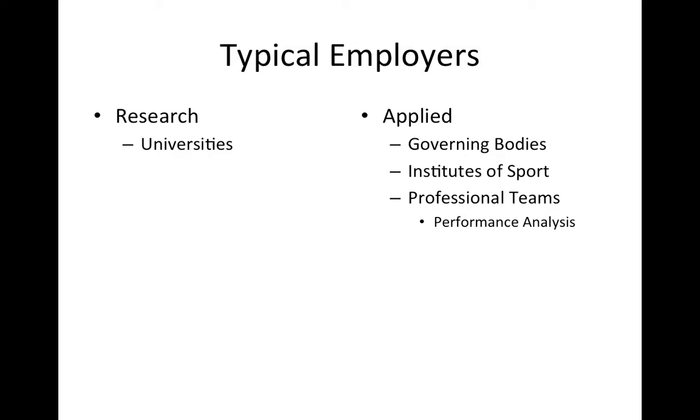Depending on the institution, a certain proportion of your working week will be allocated to pursuing your research interests. If you're interested in becoming an applied sports biomechanist, there are a greater number of typical employers, ranging from national governing bodies to institutes of sport — such as the English, Scottish, and Welsh institutes of sport. A good overseas example might be the Australian Institute of Sport. Professional sports teams are also increasingly looking to appoint individuals with strong backgrounds in sports biomechanics.